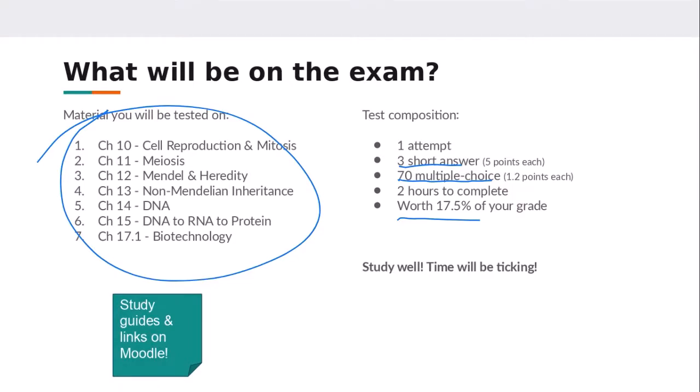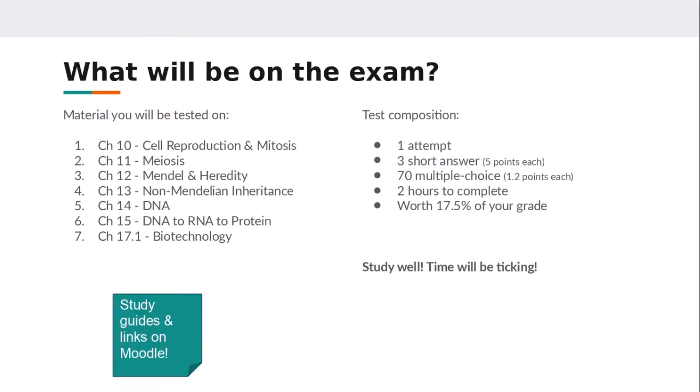You have one attempt — once you begin you have to finish. Once you hit that two-hour mark the exam will automatically submit. So if you're halfway through writing a short answer question, your exam will just submit and you won't have any time to finish it. That's why I'm saying to get your short answer questions out of the way first since they are worth more points.